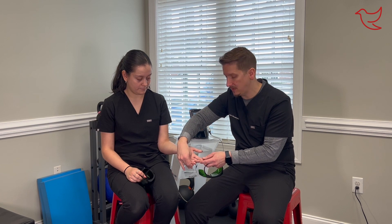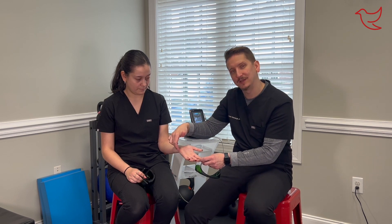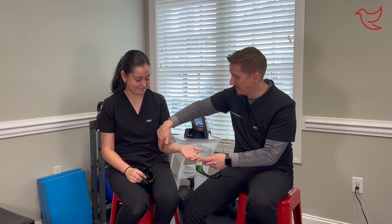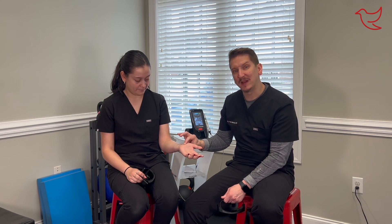It also affects up towards the thumb side of the palm as well. If you have any symptoms in the pinky or the ring finger, it's not going to be carpal tunnel — it could be coming from some compression on the nerve at the wrist, or maybe the inside of the elbow, or up into the neck as well.